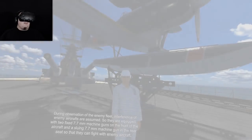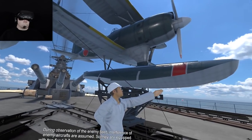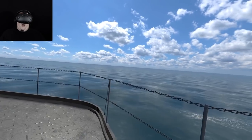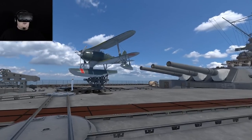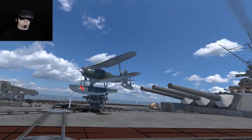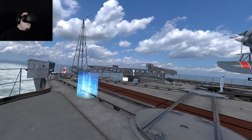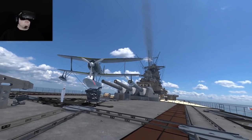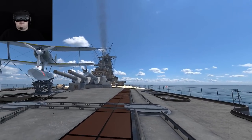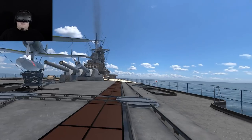During observation of the enemy fleet, interference of enemy aircraft is assumed. So they are equipped with two fixed 7.7mm machine guns on the front of the aircraft and a slewing 7.7mm machine gun in the rear seat so that they can fight with enemy aircraft. This is very impressive. I'm kind of speechless.